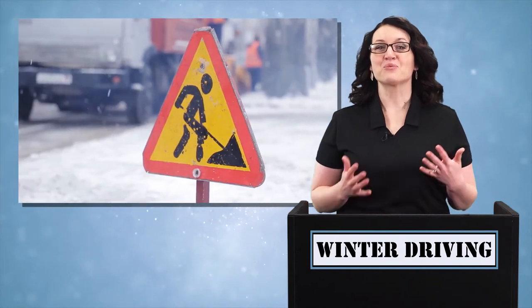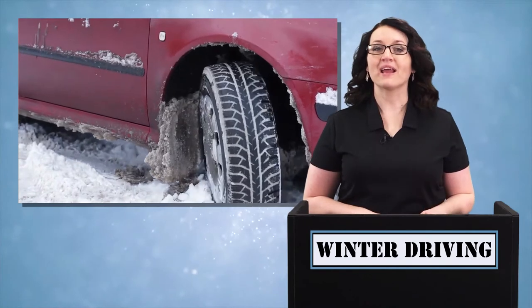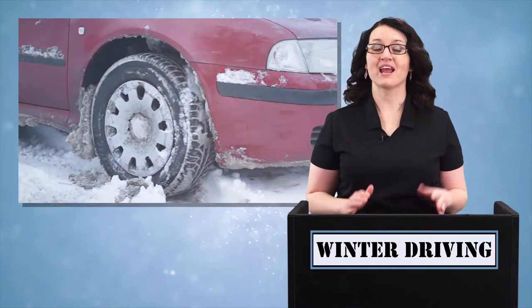In winter, roads can close or your car can get stuck in the snow or an ice storm. Either way, you'll want to be prepared and know what to do.